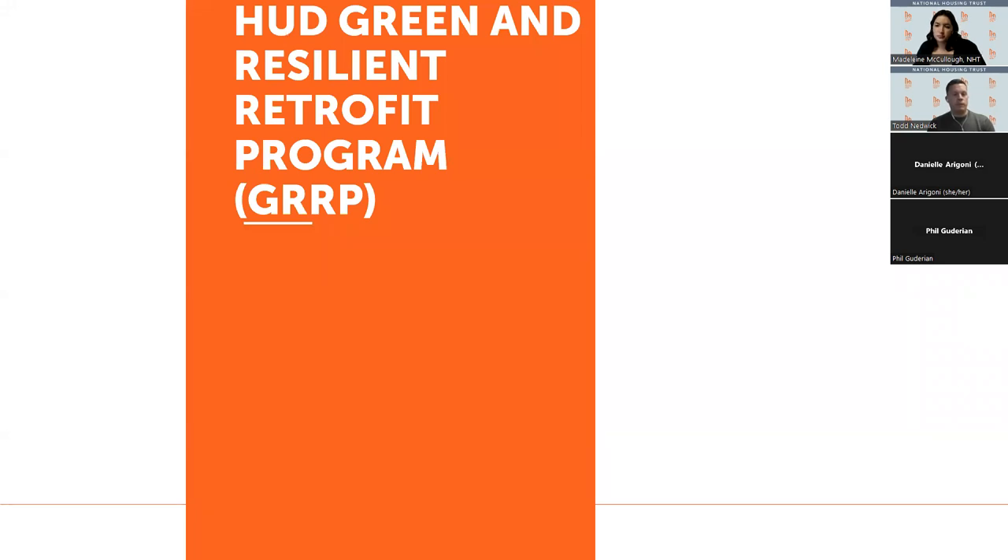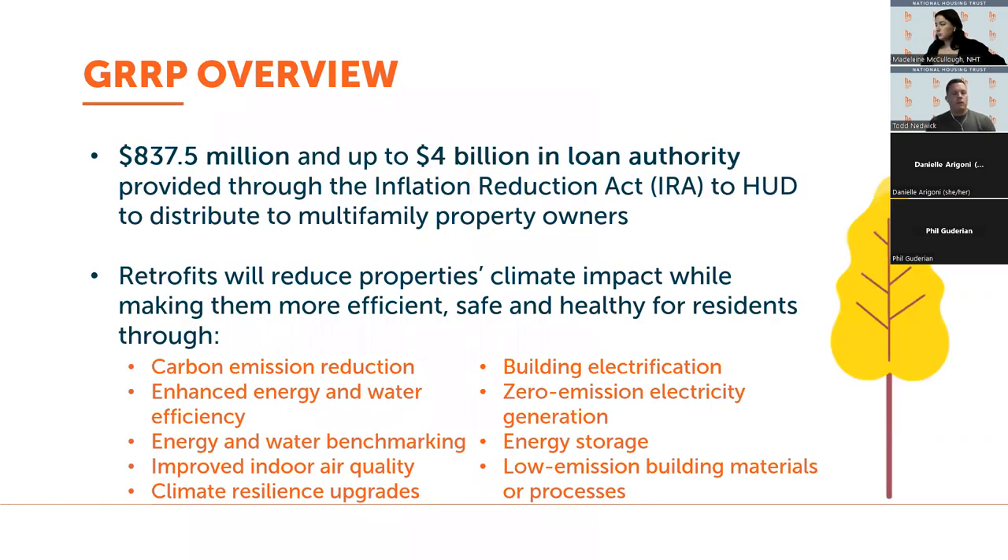I want to talk a little bit about the HUD Green and Resilient Retrofit Program, GRP. The IRA provided $837.5 million in subsidy and $4 billion of loan authority to HUD to invest in HUD-assisted multifamily housing to achieve a range of upgrades, including carbon emission reduction, water and energy efficiency, benchmarking, improving indoor air quality, zero emission generation, and building electrification — really a comprehensive set of measures that address both energy performance and climate resiliency.